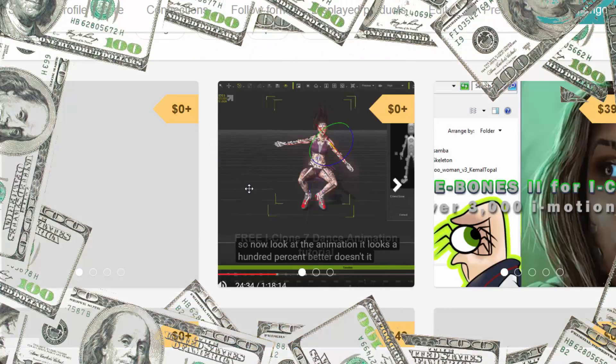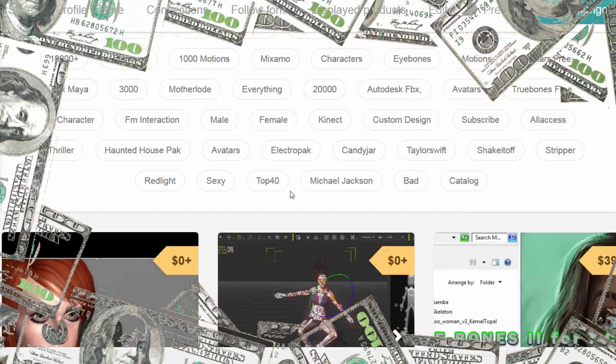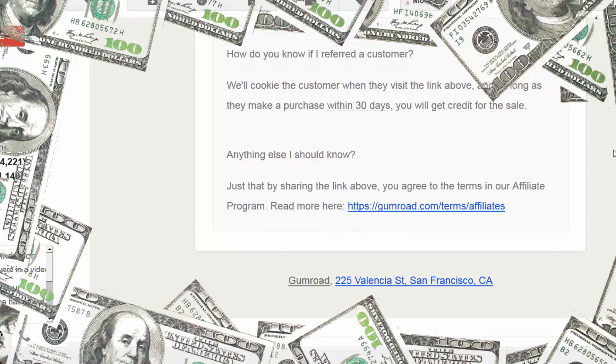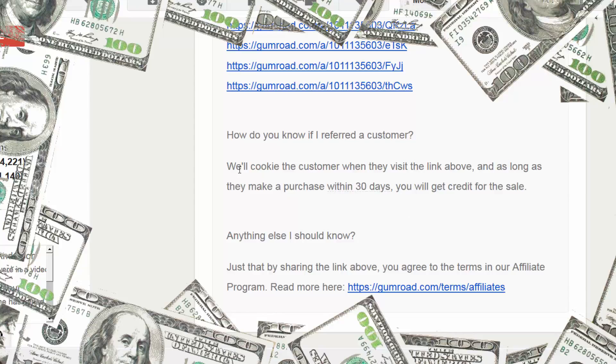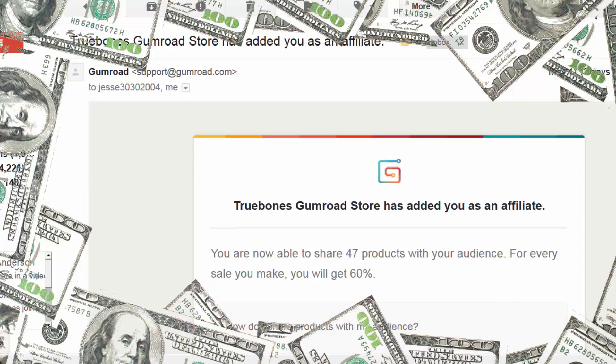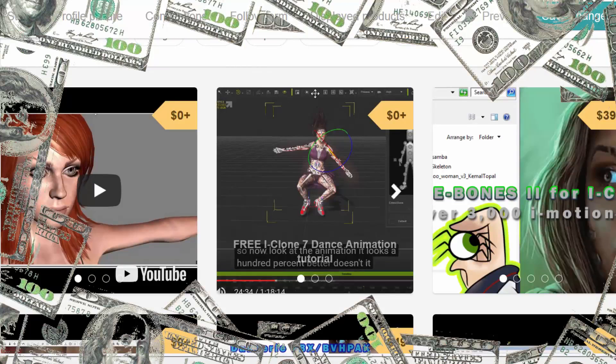You're also provided a link that goes directly to the Truebones Gumroad store, where customers can buy anything from Truebones and you will still get a commission. All you have to do is share these links in groups and forums, and I can even give you a list of places to share these links — free or even paid. What they do is cookie the customer, and if they make a purchase within 30 days, you get credit for the sale. This is really extraordinary.